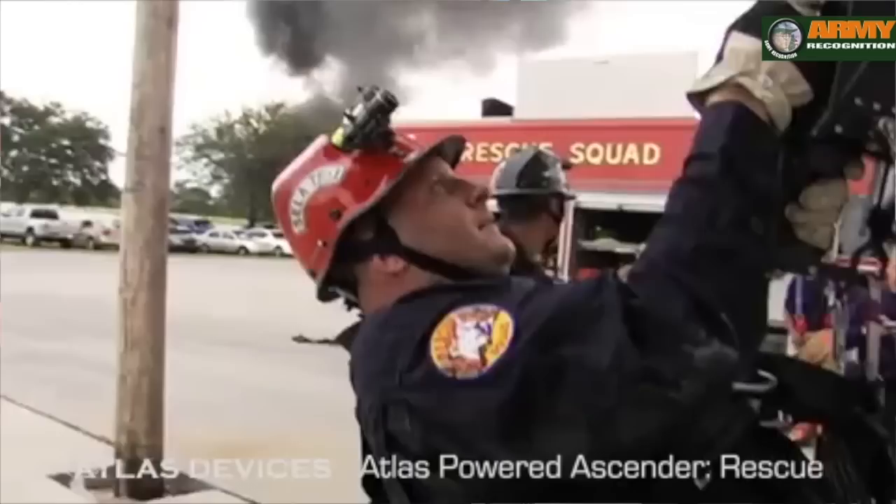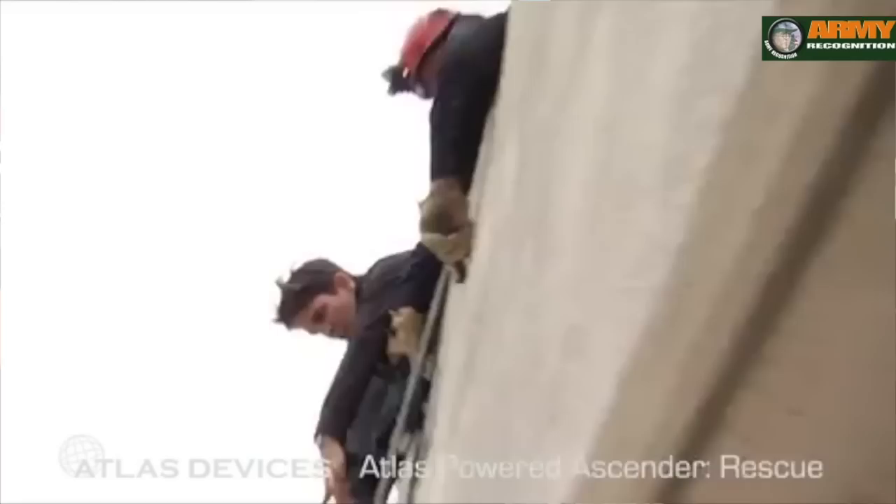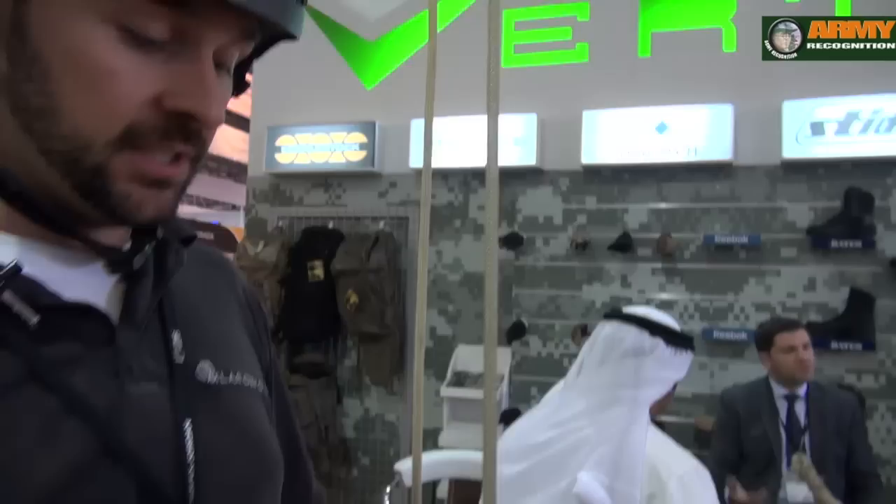One of the most common uses in the civilian world is with firefighters as well as police. We're also seeing opportunities in the wind energy market, helping access wind turbines, especially those offshore.